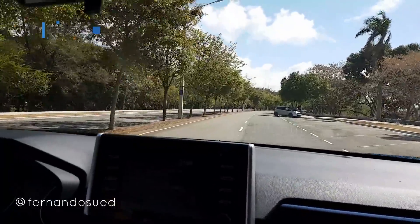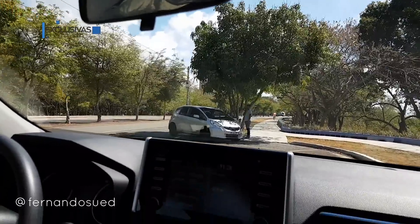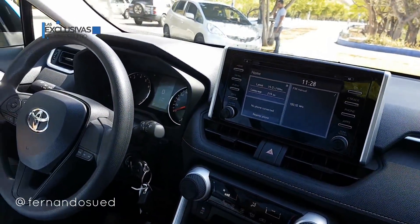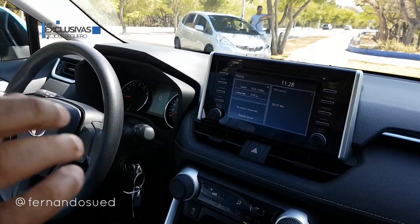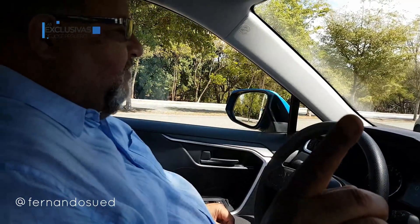Vamos a ver alguna cosa del vehículo en sus interioridades. Diseño del motor, composición. Muy importante esa parte. En cuanto a consumo, ¿qué rendimiento nos da este vehículo? Miren un dato.